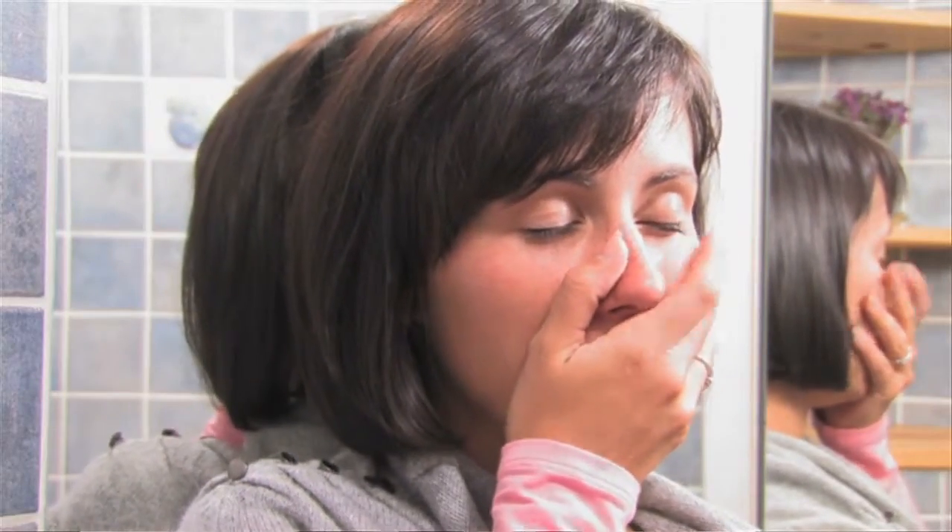The early warning signs are easy to recognize. Bad breath and bleeding gums are the most common. That's why I tell my patients if they see blood in the sink when they brush their teeth, it's not normal. It's a sign of gum disease, and they need to take action before it gets worse and they eventually start losing their teeth.